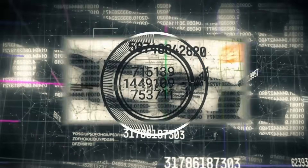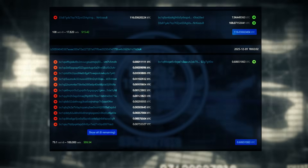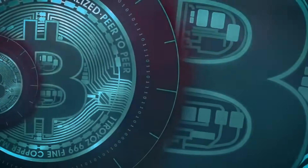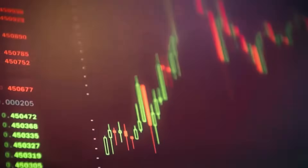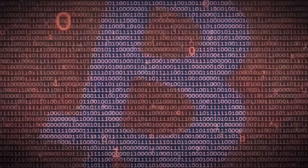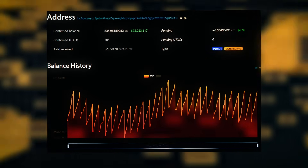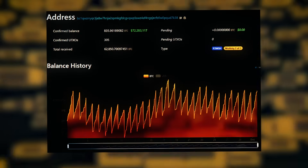This public ledger doesn't show personal details — only wallet addresses, amounts, and timestamps. A public wallet address is like your bank account number. It tells people where to send Bitcoin, but it doesn't reveal your personal identity. However, because Bitcoin is fully transparent, anyone can see the balance and transaction history of that address, just not who it belongs to.